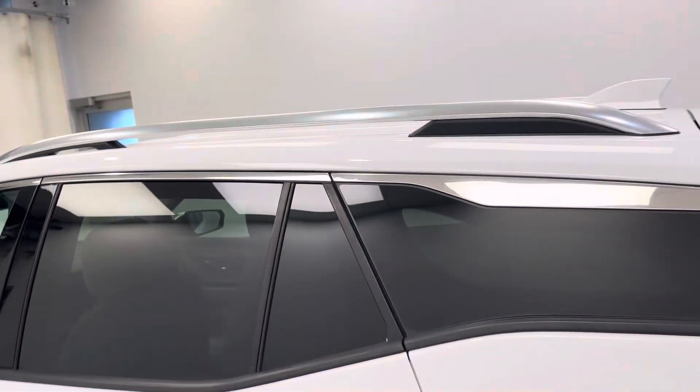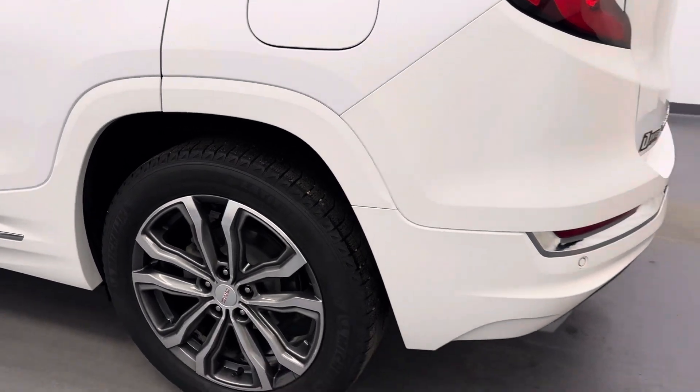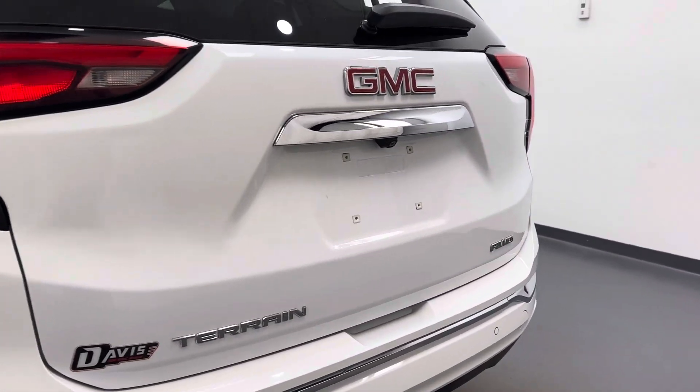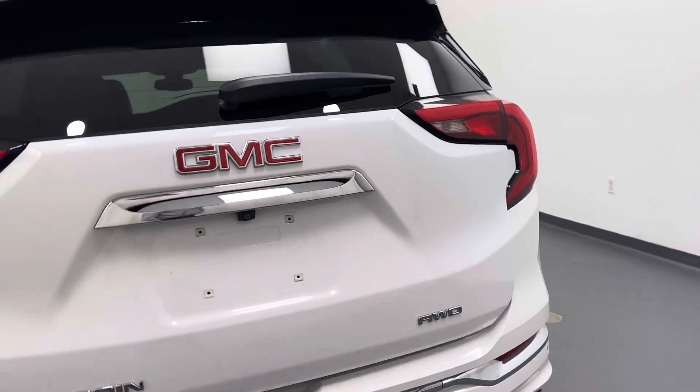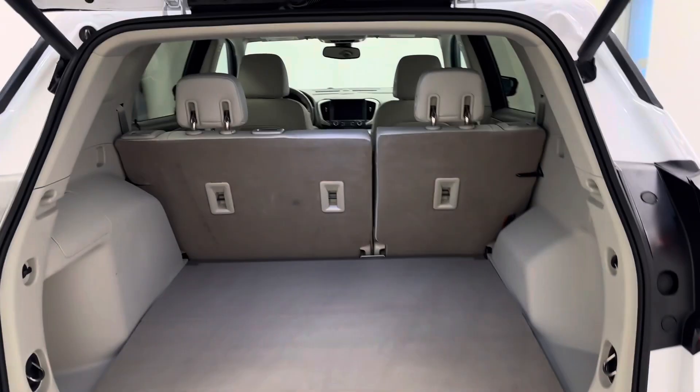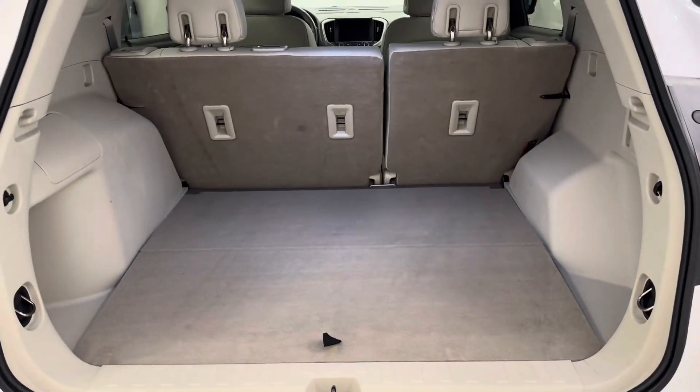Exterior features: got a roof rack, 19-inch aluminum rims, rear parking aid, a rear-view camera, remote hatch, and all of our cargo space.